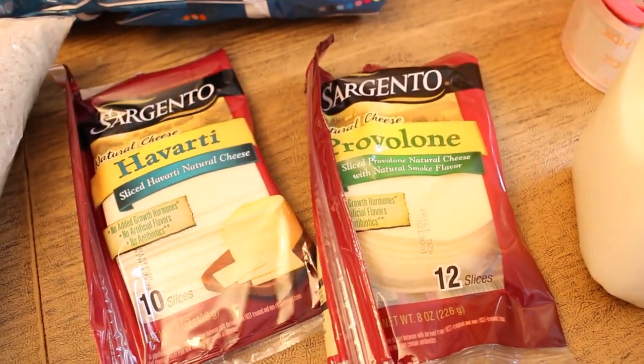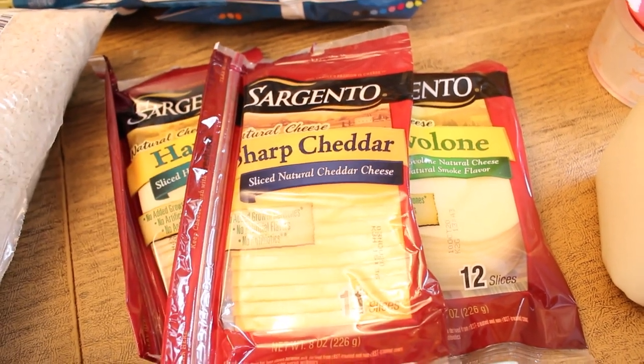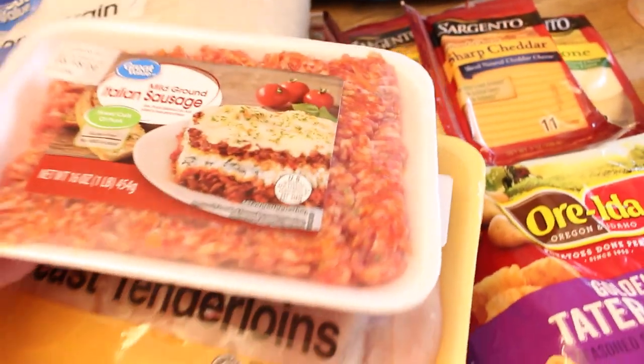I picked up a couple packages of sliced cheese — I got some Havarti, cheddar, and provolone. I always put a couple slices of provolone into my baked ziti. For meat, I have a couple packages of ground sausage that I put into tomato sauce and breakfast casseroles.